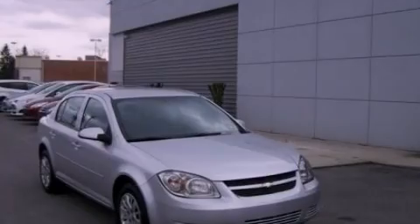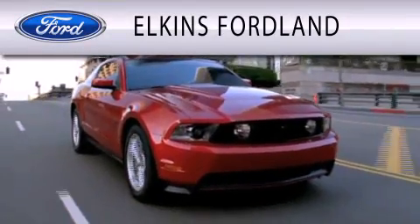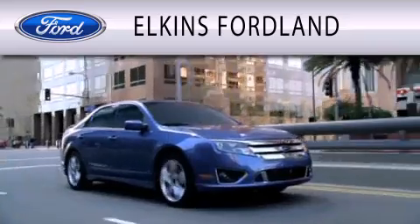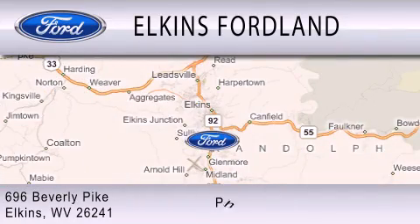Stop by today and test drive this vehicle for yourself. Elkins Ford Land is dedicated to doing everything possible to ensure that the experience you have selecting your vehicle is as pleasant as possible. We are located at 696 Beverly Pike in Elkins.